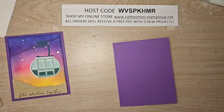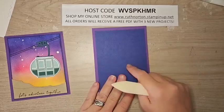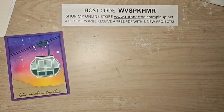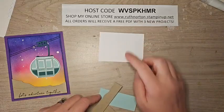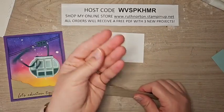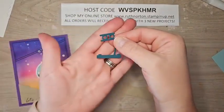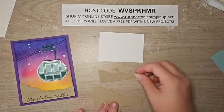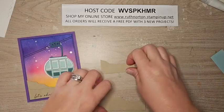I have a piece of Starry Sky which is three and seven-eighths by five and one-eighth — we're going to mount our ink blended piece right on top of this. I'll set those two pieces aside. We have a piece of white for our stamping and a Pool Party piece we'll talk about in a minute. I have already die cut a few elements: out of Pretty Peacock I've die cut the little mechanism that's going to run along the track, and I have a couple of mountains out of Crumb Cake — we're going to stamp on one of those.